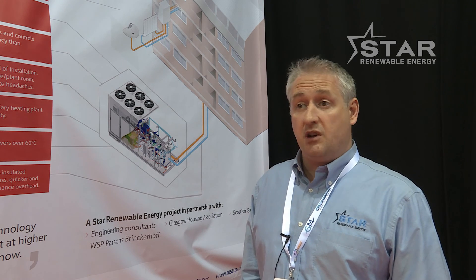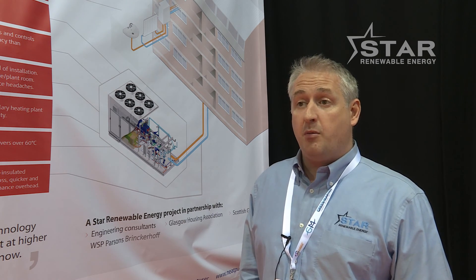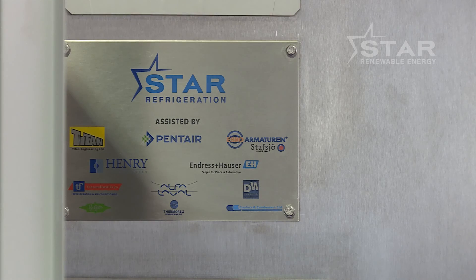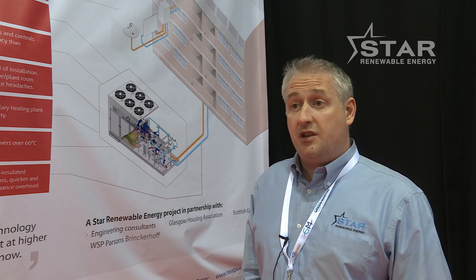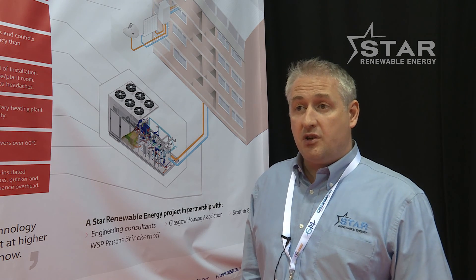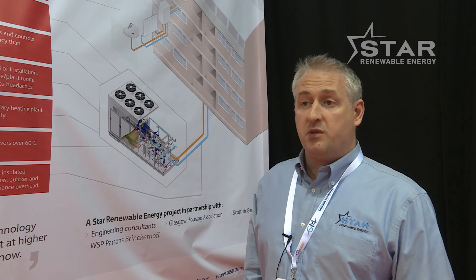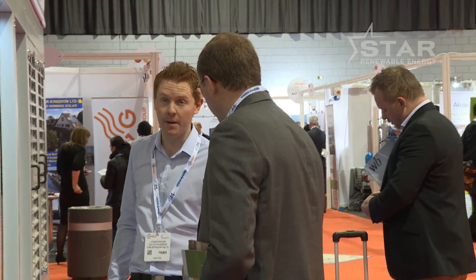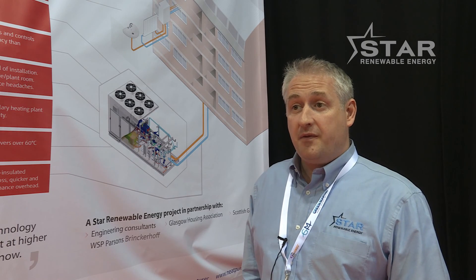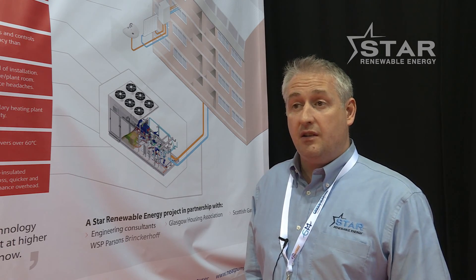We can produce heat without consuming as much electricity and therefore reduce our carbon footprint. Additionally, local aspects such as not having emissions are a big advantage for communities. The last thing people really want is swapping from clean electricity to burning something to produce heat, which is giving us increasing problems of air quality in cities. So this is a brilliant opportunity at Hill Park to do cheaper, cleaner heat whilst providing a good service to the residents.